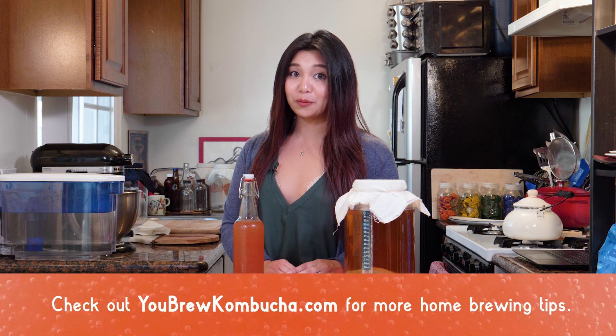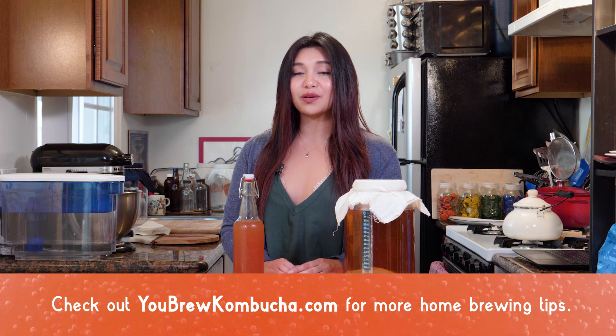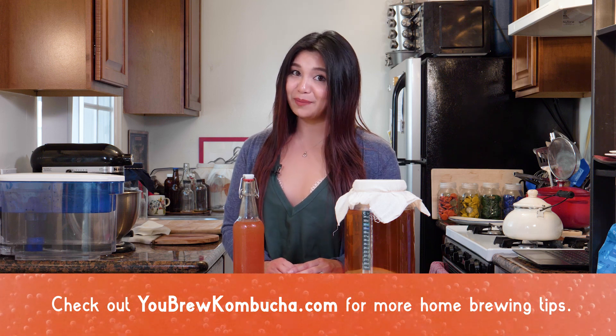If you want more information about home brewing kombucha, make sure you check out the other videos on my channel. And for more details, you can always go to YouBrewKombucha.com. Happy Brewing!